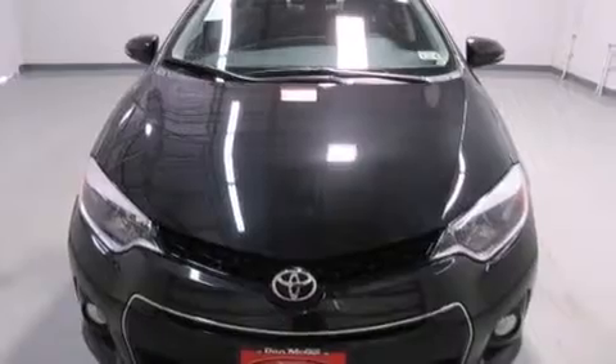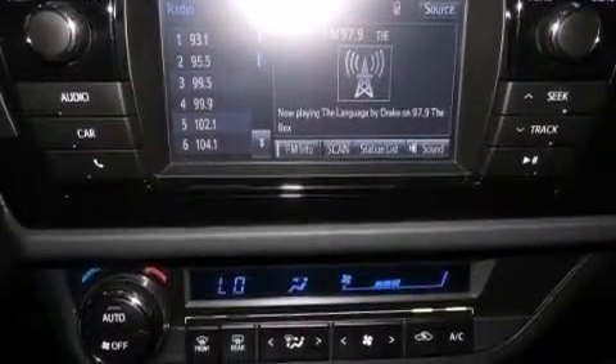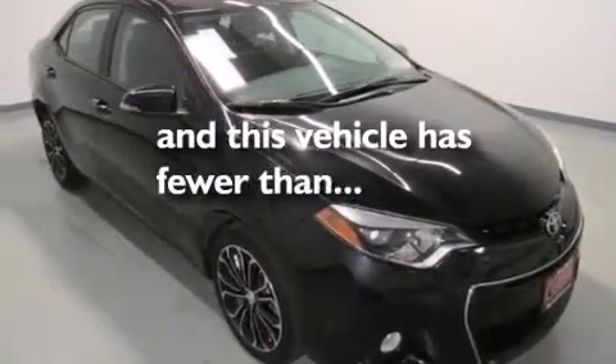The following features are also included: air conditioning, a pass-through rear seat, cruise control, a CD player, a leather-wrapped steering wheel, front multi-stage airbags, rear seat child-proof door locks, steering wheel mounted controls, full power accessories, and this vehicle has less than 17,000 miles.